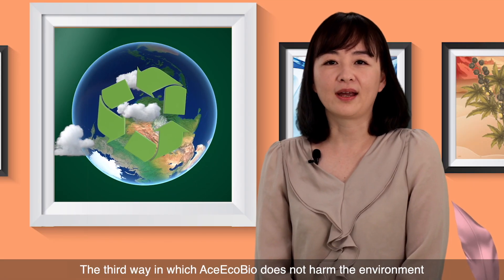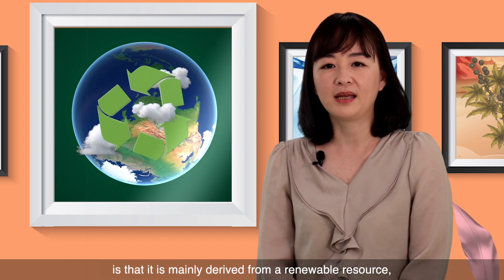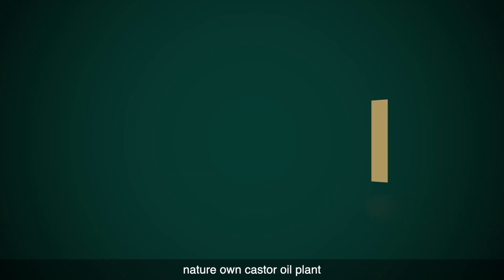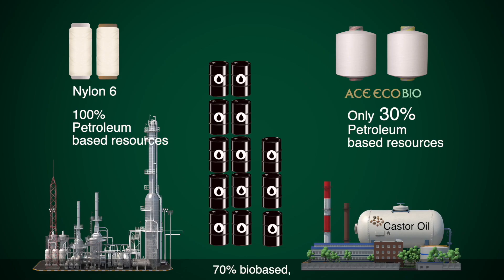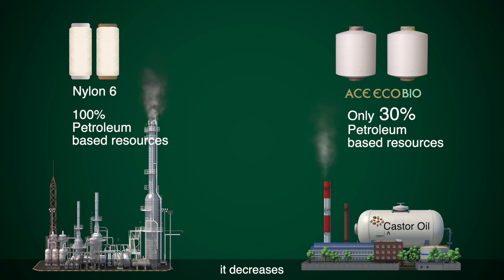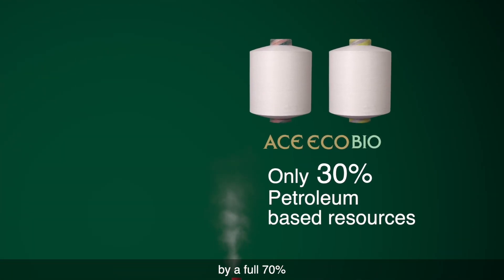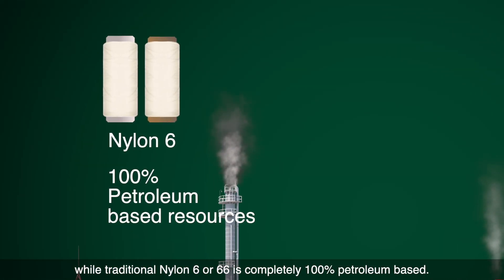The third way in which Ace EcoBio doesn't harm the environment is that it is mainly derived from a renewable resource, nature's own castor oil plant, and this could slow down the depletion of petroleum resources. At 70% bio-based, it decreases the use of non-renewable petroleum-based resources by a full 70%, while traditional nylon 6 or nylon 6,6 is completely 100% petroleum-based.